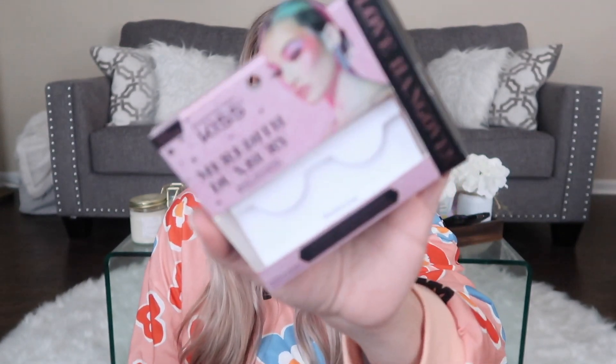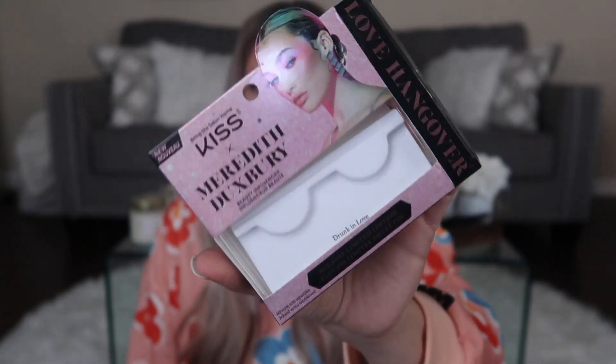If you're curious about my lashes, Kiss did send over the Meredith Duck Spare Duck — I'm not sure if I'm saying that right — but these lashes are really comfortable, really floofy, and they're actually in the shade Drunk in Love.